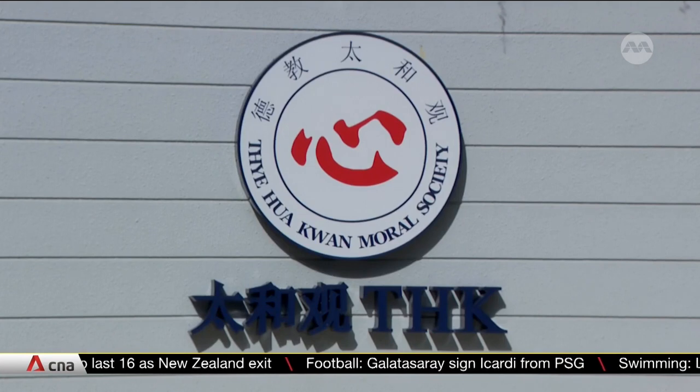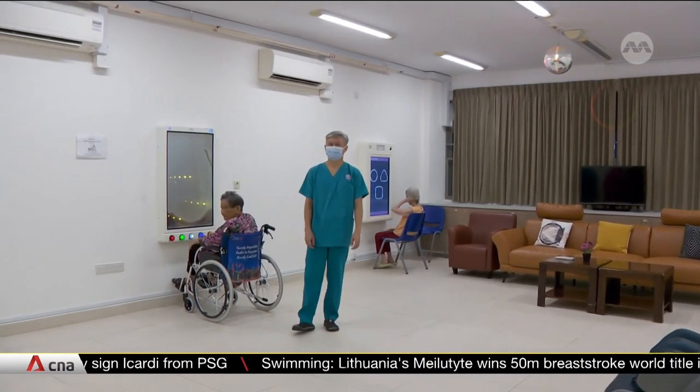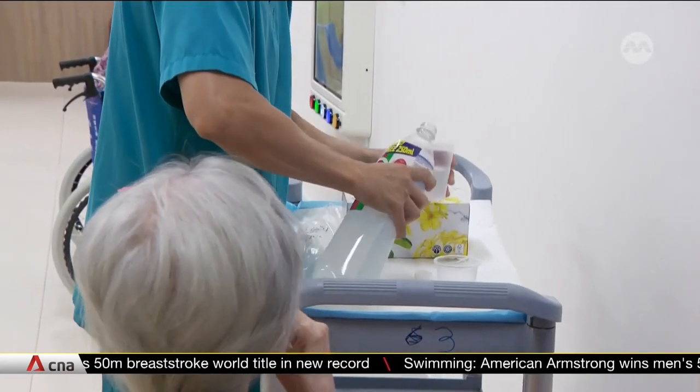At the Taihuacuan nursing home, its sensory room for residents with dementia is also being used as a makeshift heat shelter. It's one of the few rooms in the nursing home with air conditioning. The nurses here are also stepping up the residents' hydration routine.